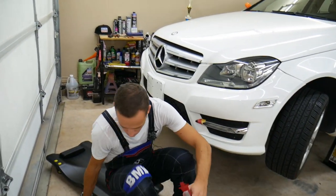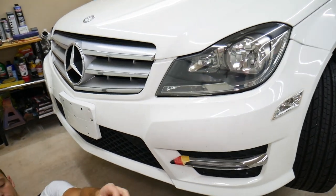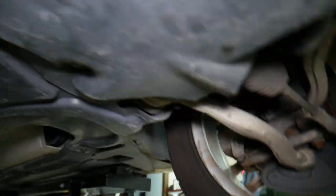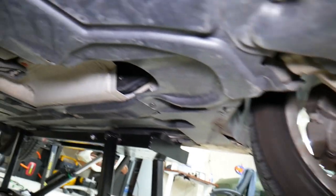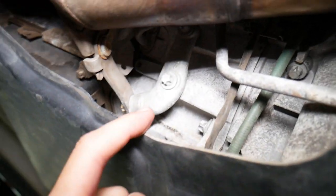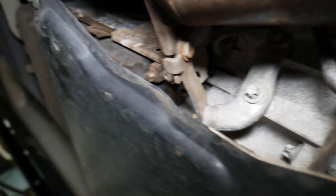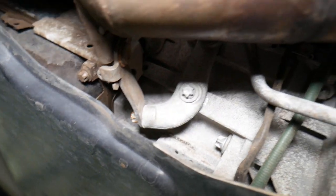Let me get underneath the vehicle. I want to show you usually where your torque converter is located. We use the QuickJack here — it's amazing. If we come right here now, you can see this right here — it's the bell housing. This is where the torque converter is, and this is the transmission right there guys. So that's where the torque converter is.